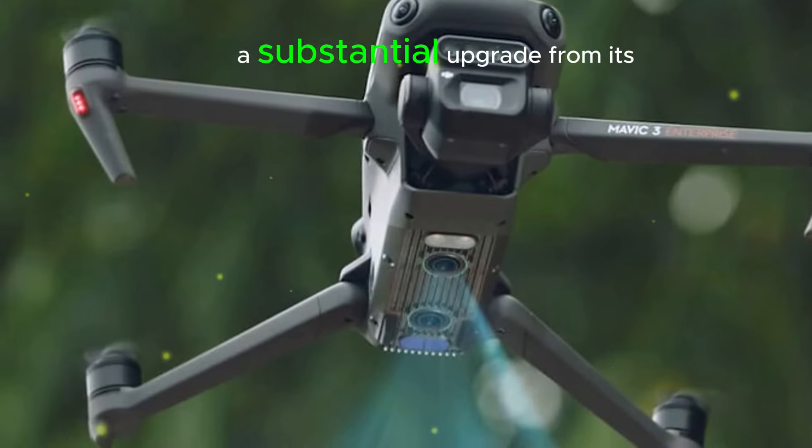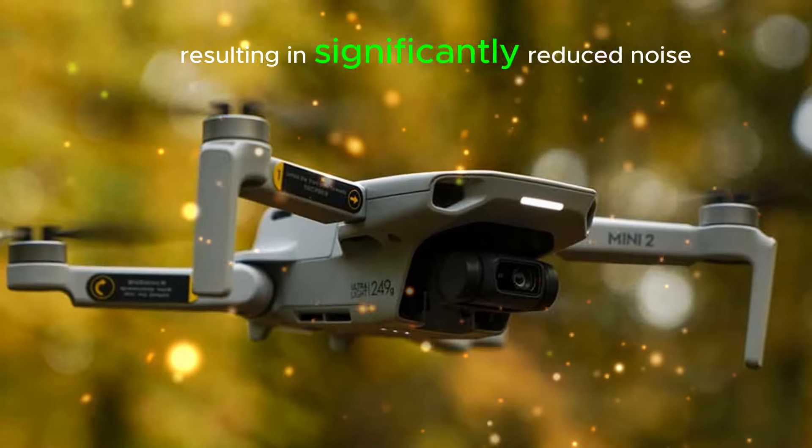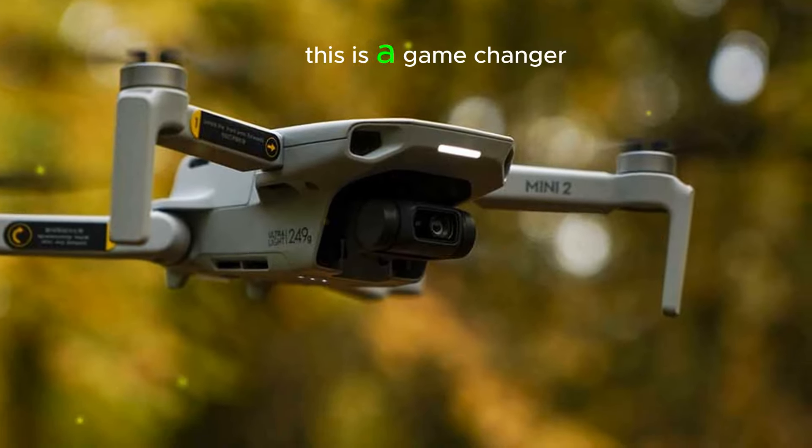Superior low-light performance: the larger sensor size enables the Mini 5 Pro to capture more light, resulting in significantly reduced noise in low-light conditions. This is a game-changer for night photography and indoor shoots, allowing you to capture stunning, clear footage even in challenging lighting situations.